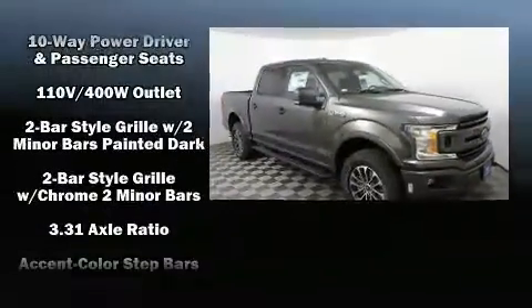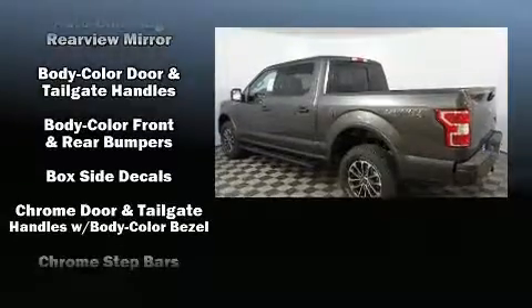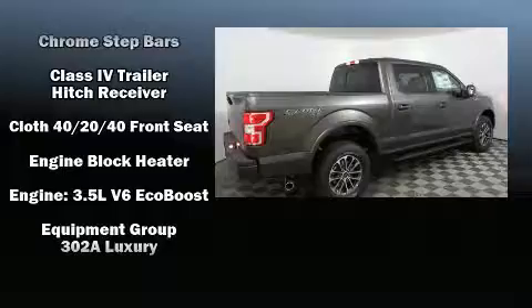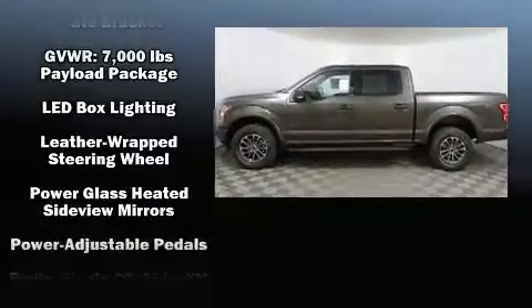Power adjustable pedals allow the driver to optimize his or her driving position, enhancing visibility, comfort and safety. Premium sound drives seven speakers, providing you and your passengers a sensational audio experience.